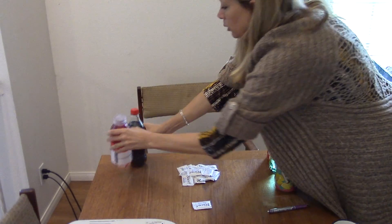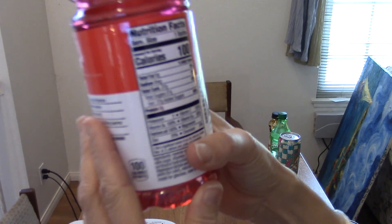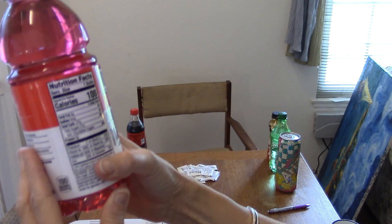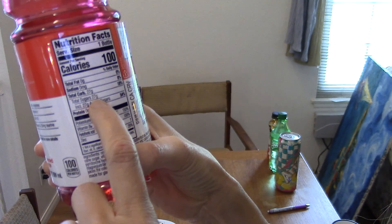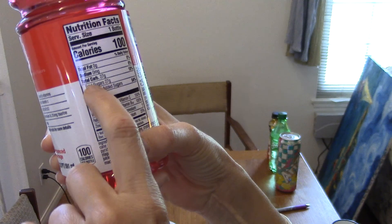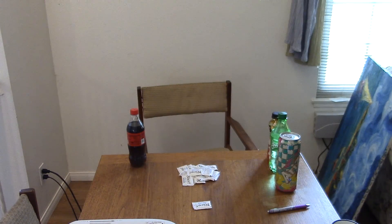We also looked at vitamin water. Here's our vitamin water and that says 27. I don't know if you can see — total sugars: 27. So that's where I got that information.